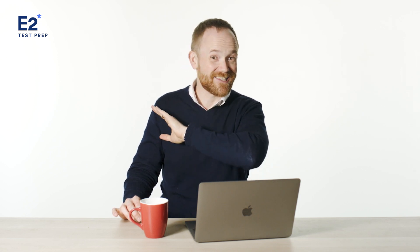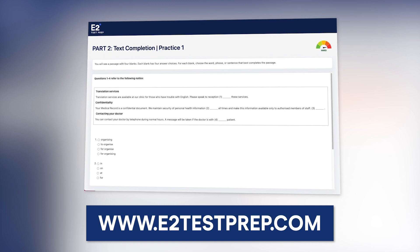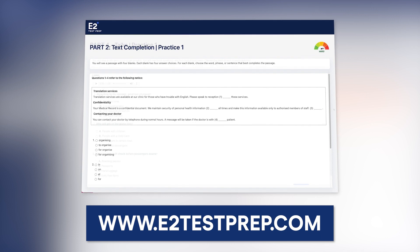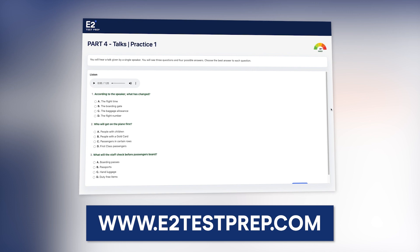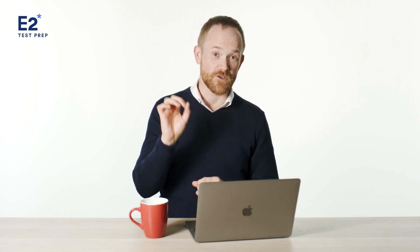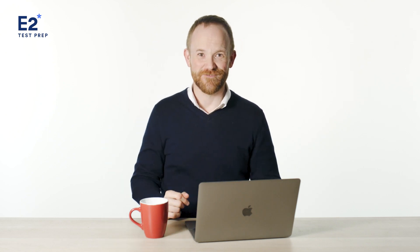Those are our top tips for getting the score you want in 2023. I highly recommend checking out e2testprep.com — it has everything you need for TOEIC test preparation, including practice questions and more. You can even sign up for free. Don't forget to subscribe to this channel so you don't miss any of our new videos in 2023. I'll see you soon.